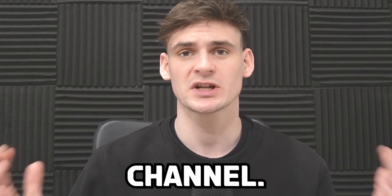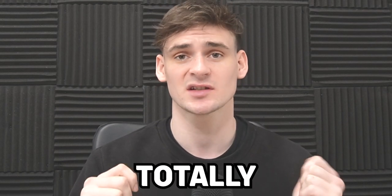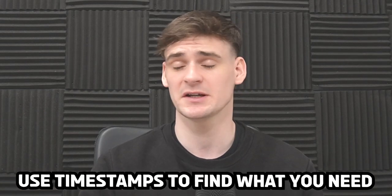Welcome back to the Profitl channel. Today we have a slightly longer video than normal — it is our totally free Amazon FBA course. This video is going to take you through every step of Amazon FBA: setting up your Amazon seller account, sending in your first products, all the settings you need to know, and all the way to scaling your business. All of this is timestamped, so if there's any bit you already know, feel free to skip.